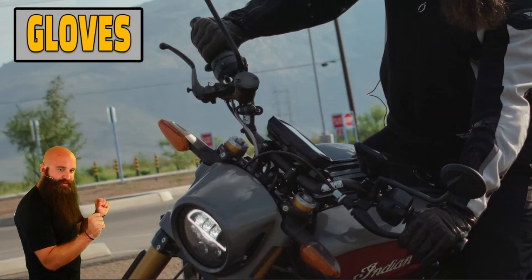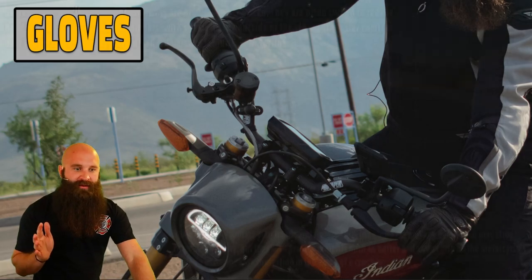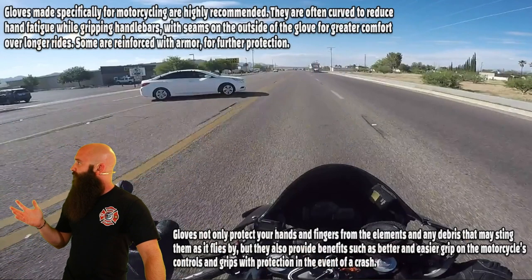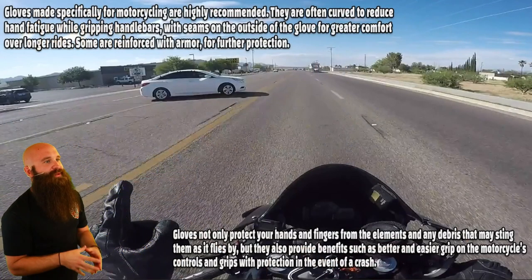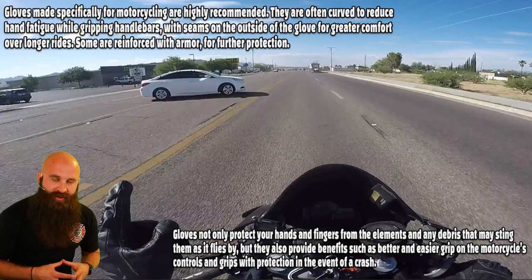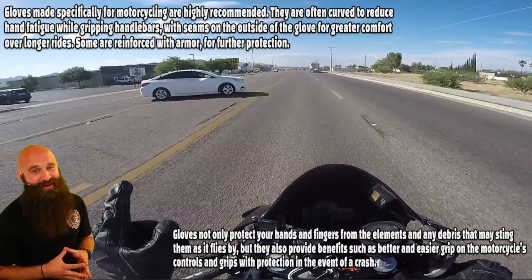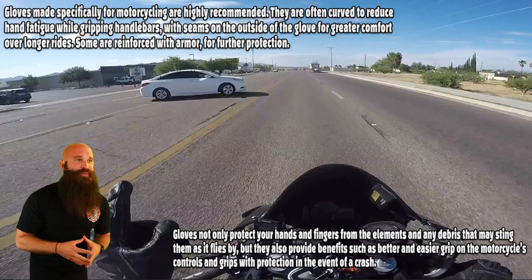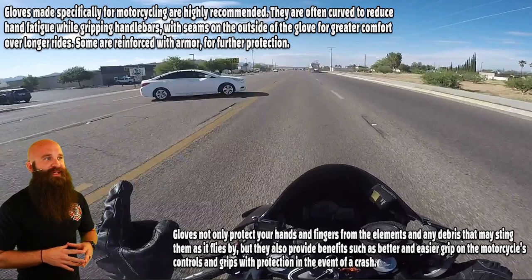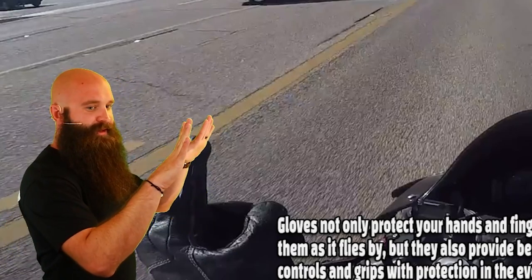Gloves — I love gloves because if you fall down, you put your hands out and you don't want to scrape your hands. Gloves made specifically for motorcycling are highly recommended. You don't want to use BMX gloves, gardening gloves, or mechanics gloves. Those aren't meant for the road — they're meant for banging your knuckles on an engine part. Motorcycle gloves are often pre-curved to reduce hand fatigue while gripping handlebars, so they fit your hand in the riding position.